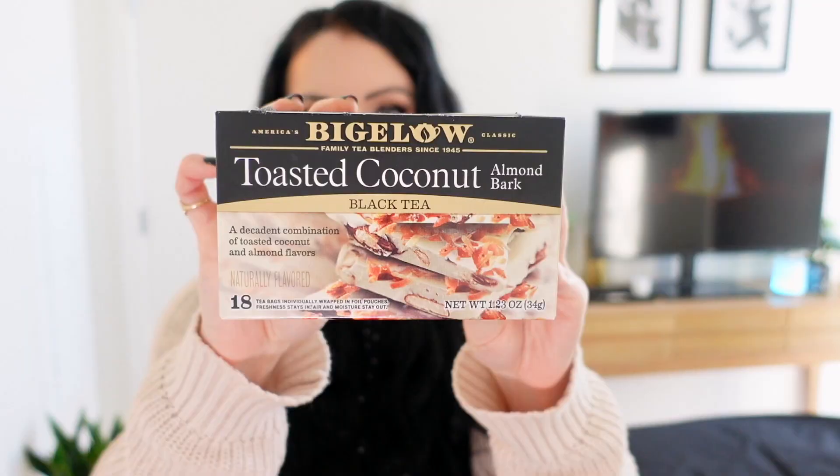The second tea discovery is the Bigelow Toasted Coconut — Almond Bark Black Tea. A decadent combination of toasted coconut and almond flavors. It just sounds so wintry and amazing. This one is actually really good, and I like adding just a splash of vanilla Chobani creamer from the blue carton. This with a little splash of vanilla Chobani is 10 out of 10.